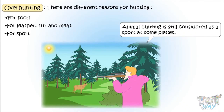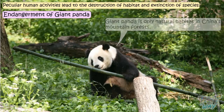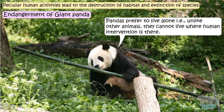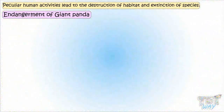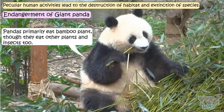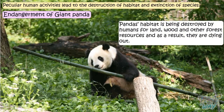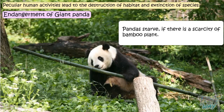Now let's see some examples of human activities leading to habitat destruction and animal extinction. Giant Panda: the giant panda's only natural habitat is China's mountain forests. Pandas prefer to live alone and cannot live where there is human intervention. The forest gives them enough space to eat, roam, and swim. They primarily eat bamboo plants, though they eat other plants and insects too. But pandas' habitat is being destroyed by humans for land, wood, and other forest resources, and as a result, pandas are dying out. Pandas starve if there is a scarcity of bamboo plants.